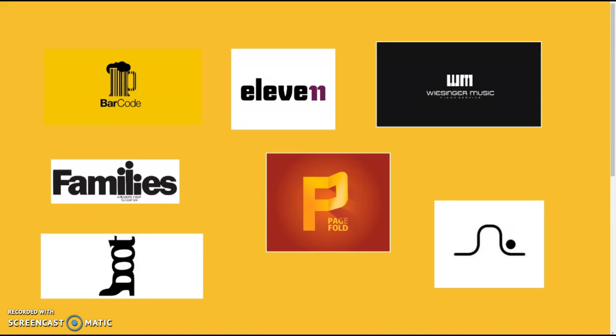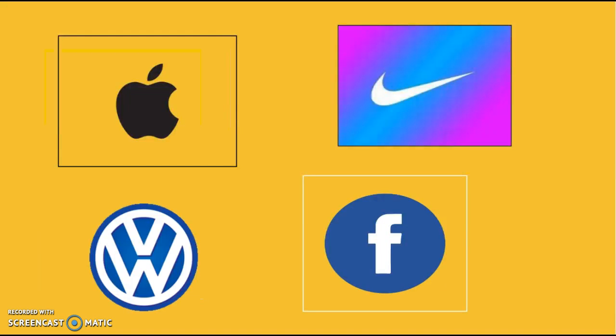Do you know how much work is behind a logo design? These are some memorable logos that you don't need a letter to identify them, but it really took some time for this logo to become so famous and so iconic.